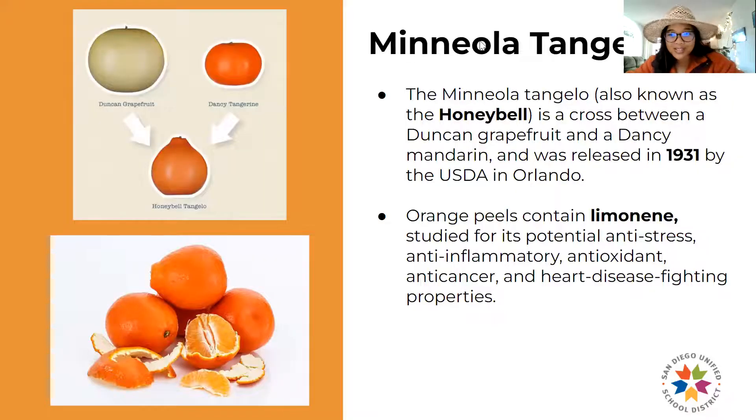A little more information on the Mineola tangelos: they were nicknamed the 'honey bell' because of their sweet-tart flavors and their distinct shape. As we learned in the video, they have a distinct bump at the top. The tangelo is a cross between a grapefruit — specifically the Duncan grapefruit — and a Dancy mandarin, also called a Dancy tangerine. They crossbred them, similar to how we learned about crossbreeding a couple months ago with the pluot.